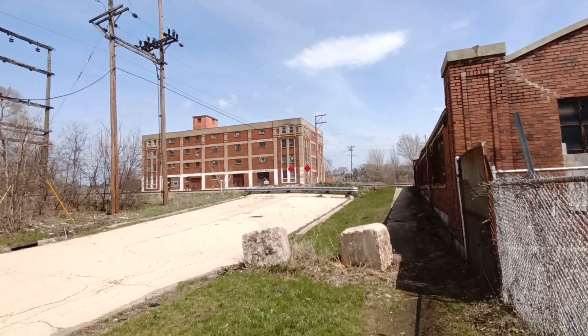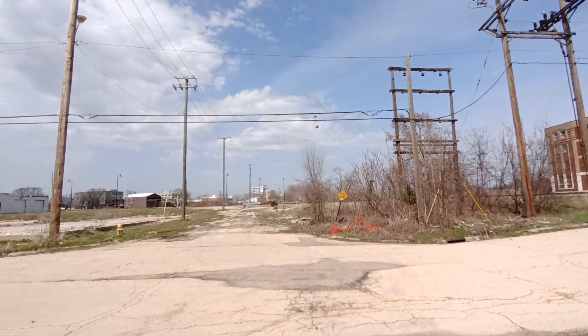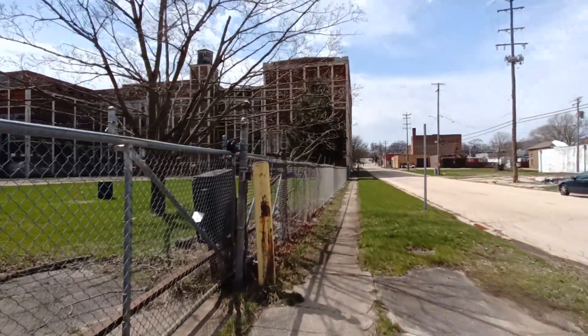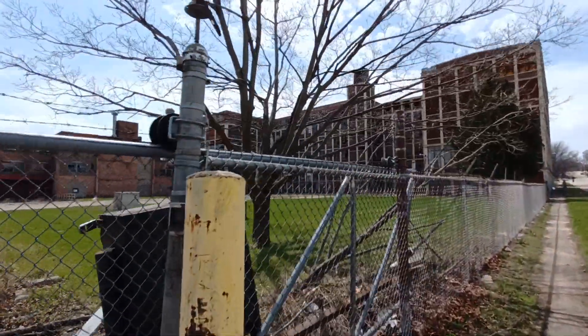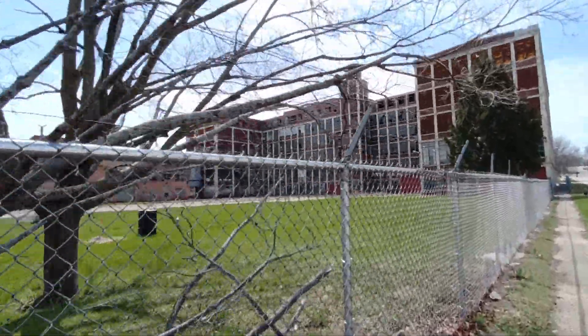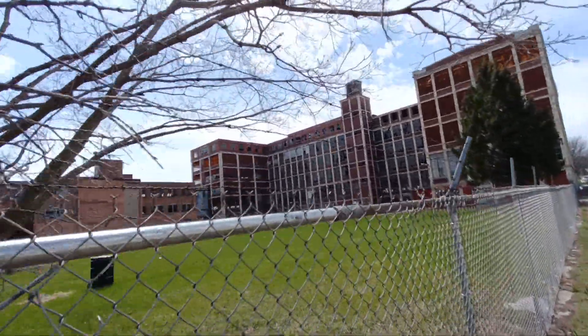It sits on the Rock River, south of downtown Rockford, which is over there. I'm not going to try getting over this fence here.